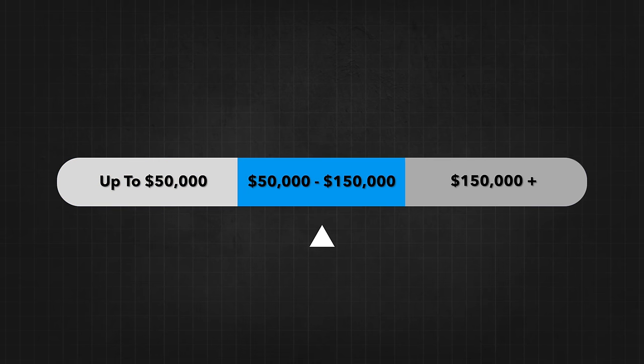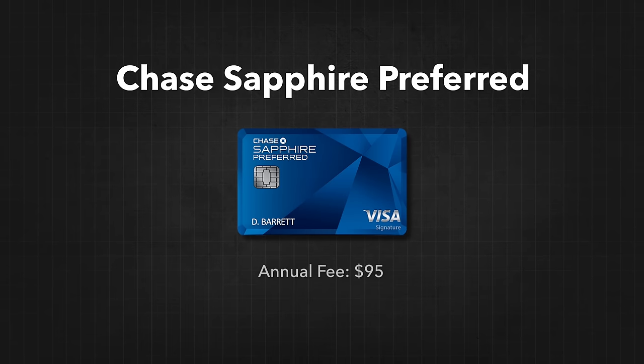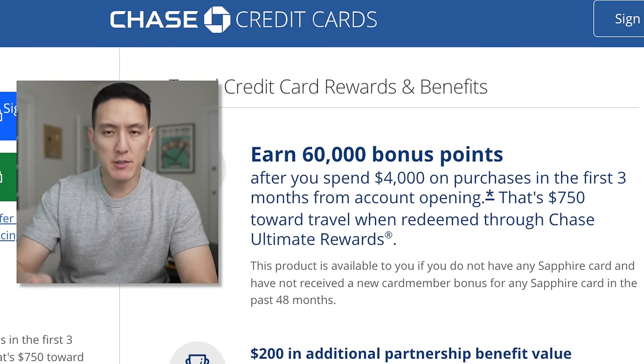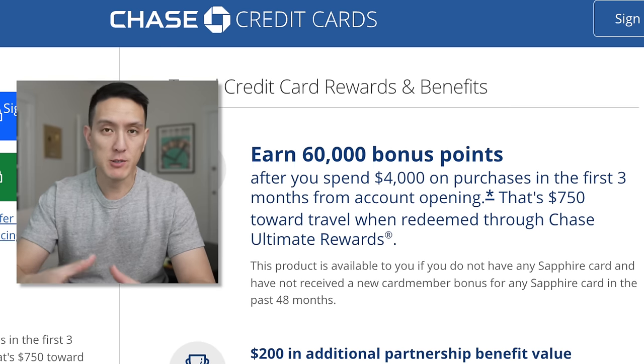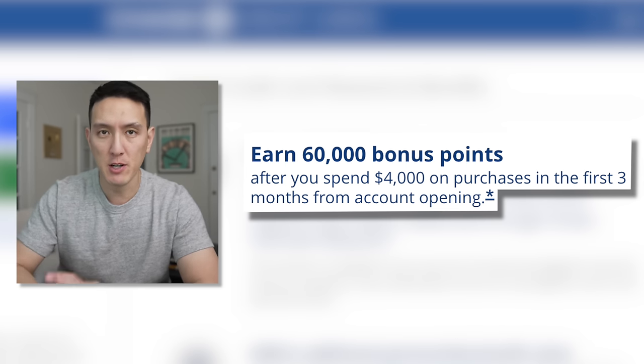If you make between $50,000 and $150,000 per year, this is where the credit card world really starts to open up for you. One of the best cards at this salary level is the Chase Sapphire Preferred. It comes with an annual fee of $95, which definitely stings, but the idea is that you're going to spend money on this card and it's going to make up for that fee and then some. The Chase Sapphire Preferred offers 60,000 bonus points as long as you spend $4,000 on the card within the first three months — that's roughly $600 back in value, and right there the card pays for itself in the first year. That signup bonus is worth even more if you use it with Chase Travel — up to $750 through their travel portal.